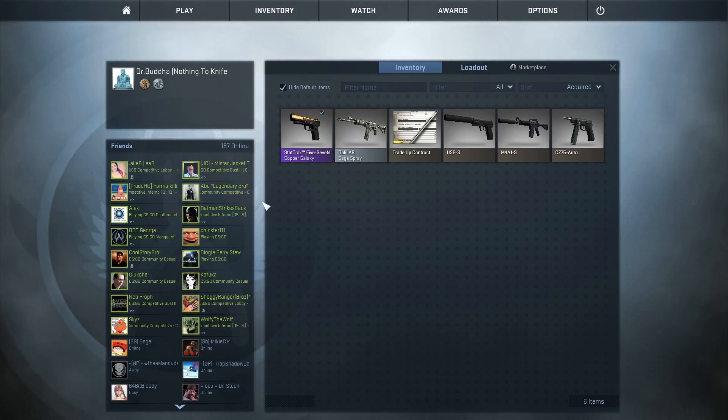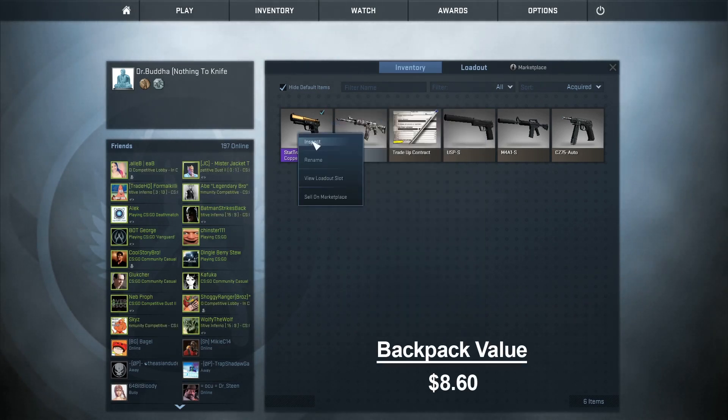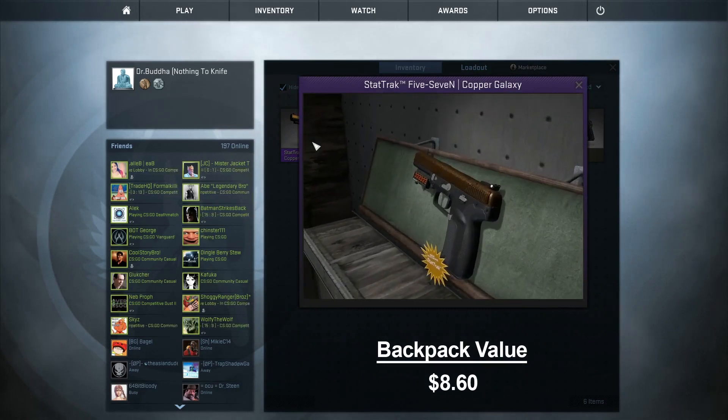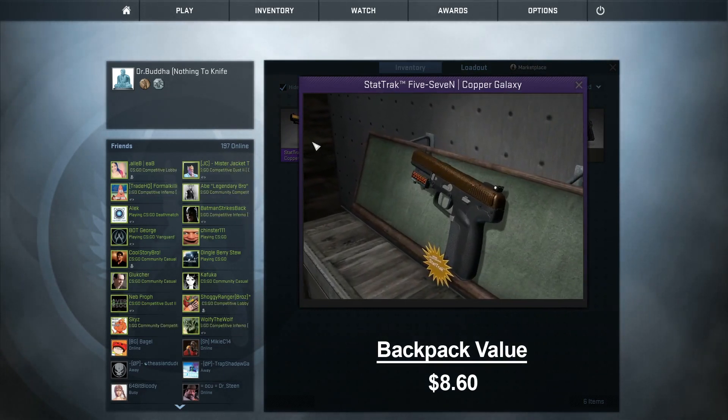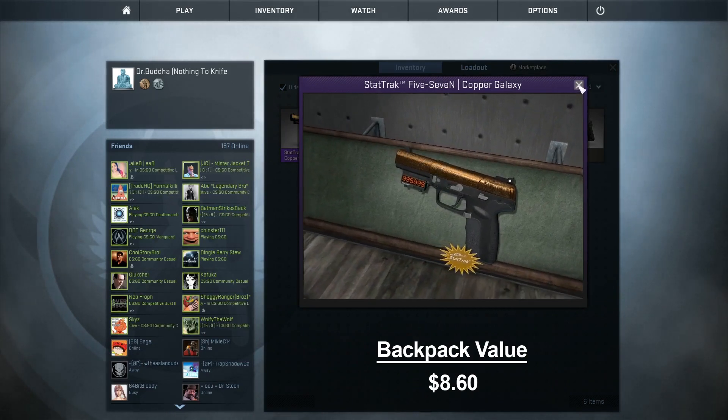Hello ladies and gentlemen, Dr. Buddha here, and this is another episode in the Nothing to Knife series. In the last video, this is what I have traded up to — the StatTrak 5.7 Copper Galaxy Factory New. Which I think looks pretty awesome, not a scratch on it, so let's see what we can get for this.